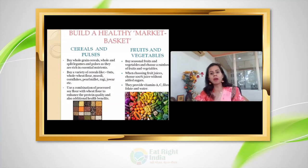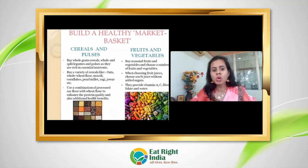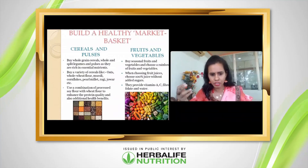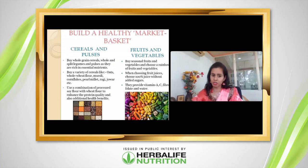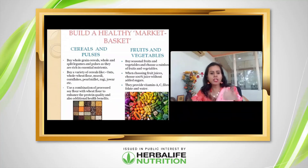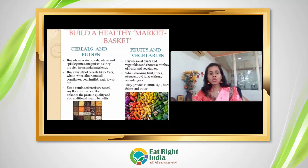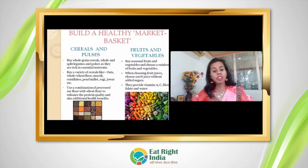Now let's build a healthy market basket. Buy whole grain cereals, whole legumes, and pulses for more nutrients. Include a variety of cereals such as oats, whole wheat flour, muesli, cornflakes, pearl millets, ragi, and jowar. We previously did a webinar on millets — millets are very good, and incorporating them into your daily diet can contribute to health and disease prevention. You can also combine wheat flour with soya flour to enhance protein quality.